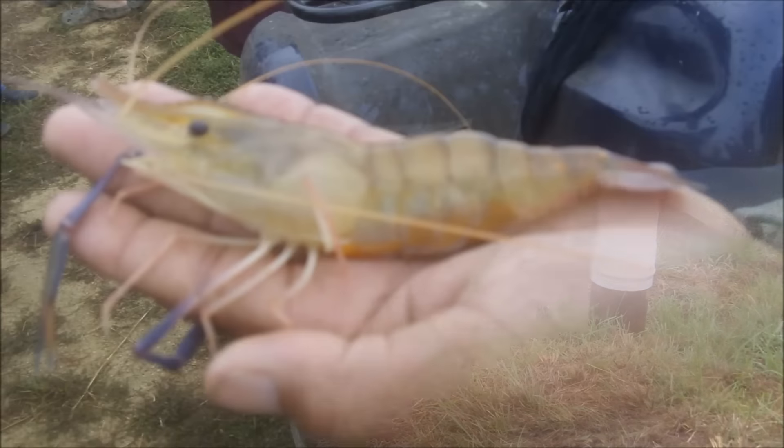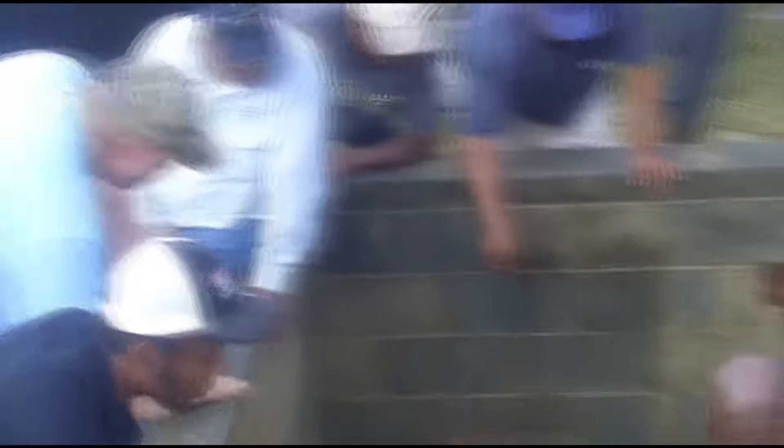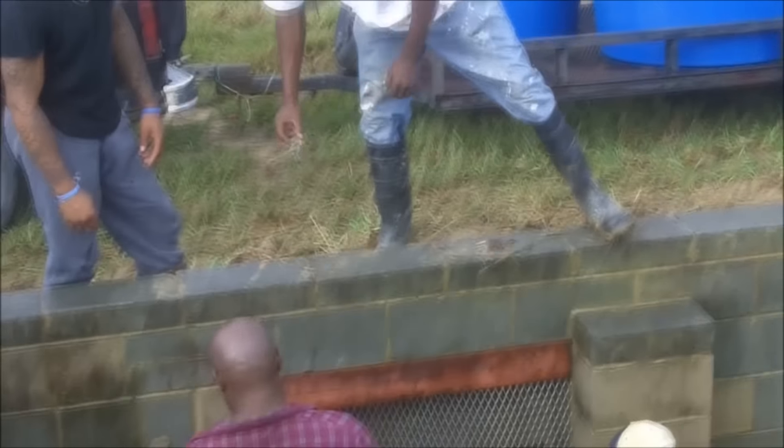You can see here some of the first ones coming out, with the water running through his catch basin. As the water gets down, they get in with nets and catch them as they come out. Just sped up a little bit for the sake of time so we didn't make this video too long.